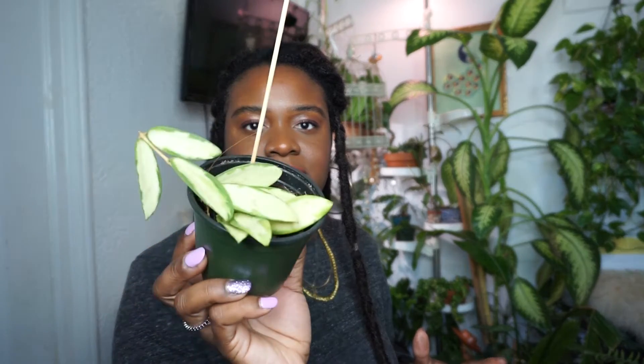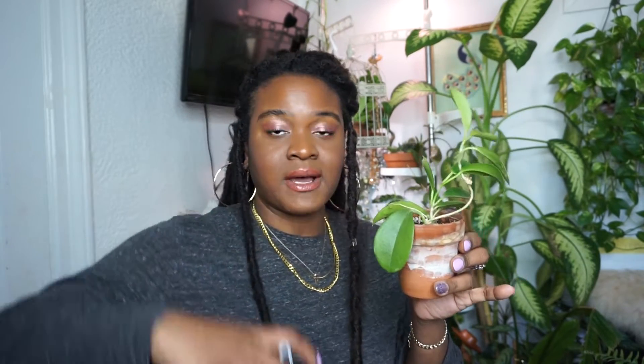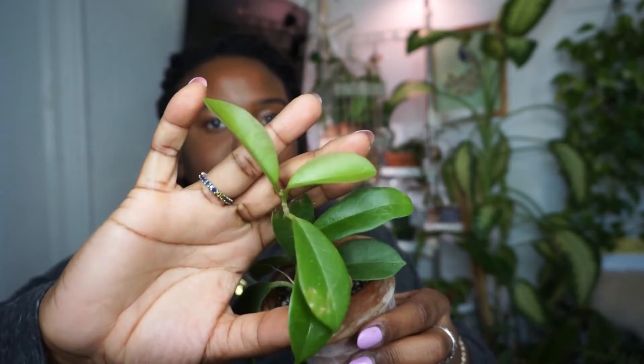This is my Hoya Acuta Variegata — I got this one from eBay. Beautiful, love it. This is my Hoya Australis — this one was a bonus cutting from when I purchased my Hoya Polyneura Broguette. The seller actually gifted me this cutting and I was not expecting that, thank you so much. It's been giving me new growth, and who isn't happy about new growth?